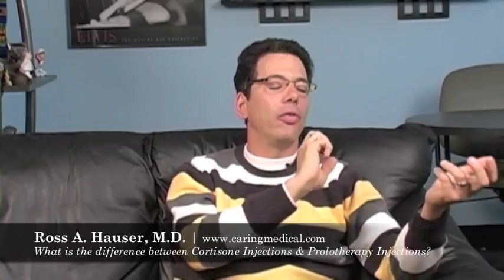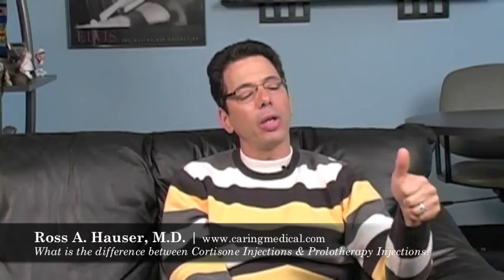Prolotherapy does the opposite — it has a lot more long-term healing effects than cortisone. I personally wouldn't get a cortisone shot, and I don't give my clients cortisone shots unless there's definitely an indication, like a herniated disc pinching on a nerve. But for osteoarthritis or ligament or tendon injury, a person needs prolotherapy, not cortisone.